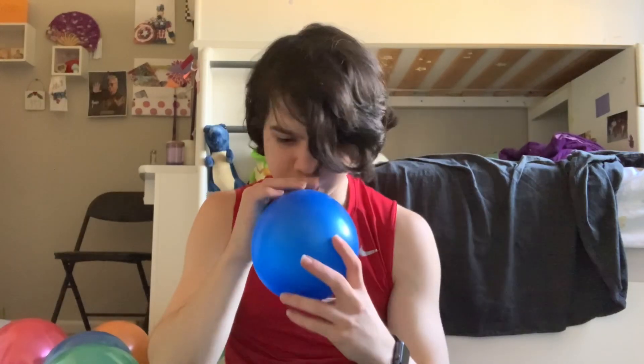There's a hole in this one — look. I paid for 220 balloons and I got 219.